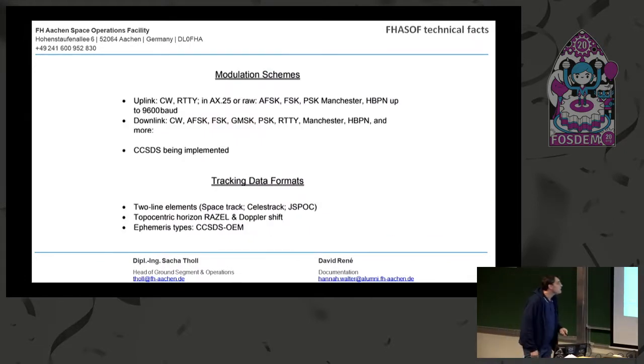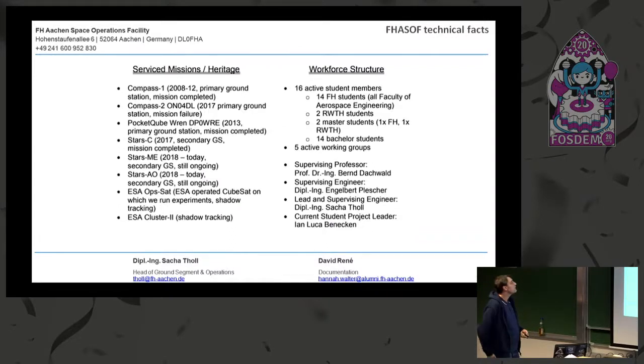Since we want to be a multi-mission ground station, we use a lot of different software and tools in order to make use of all the protocols needed. We are also beginning to implement CCSDS — that's why we work closely together with ESA. They help us get things done. We use two-line elements and now also the CCSDS OEM protocol.